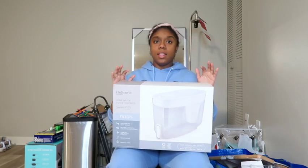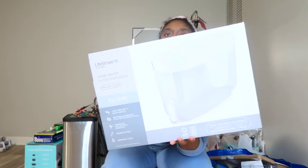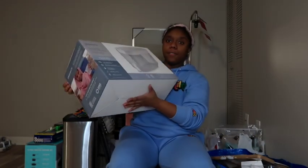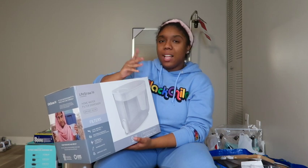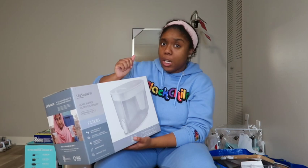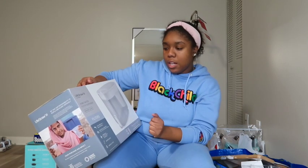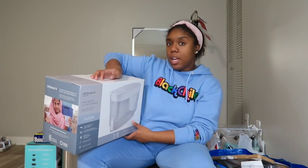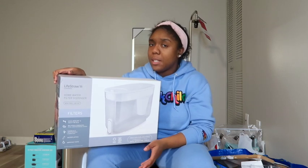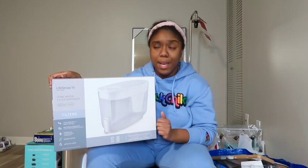Next, I got a water filter. This one is from LifeStraw and it's an 18-cup one. I saw on TikTok that this LifeStraw one is better than Brita filters. I live on the fifth floor and I'm not trying to carry cases of water up here, plus it's better for the environment. It filters lead, mercury, heavy metals, bacteria, parasites, chemicals, and microplastics.